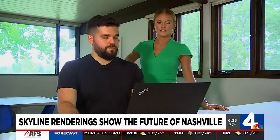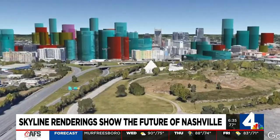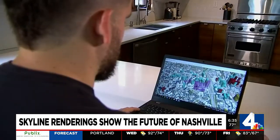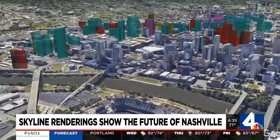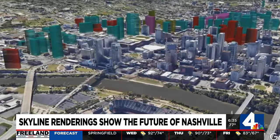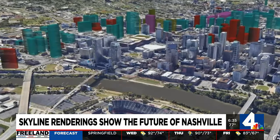Wood says he's always been interested in architecture and development and did this as a hobby. So how accurate are the renderings? This is Broadway right here. The Metro Nashville Planning Department tells us that in terms of the number of buildings we could see built in the next three or so years, the renderings are pretty spot on.